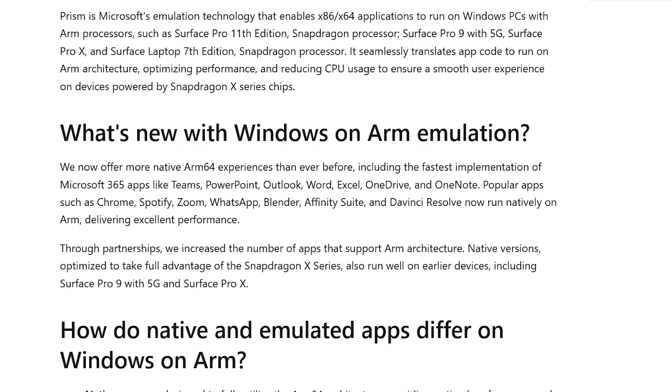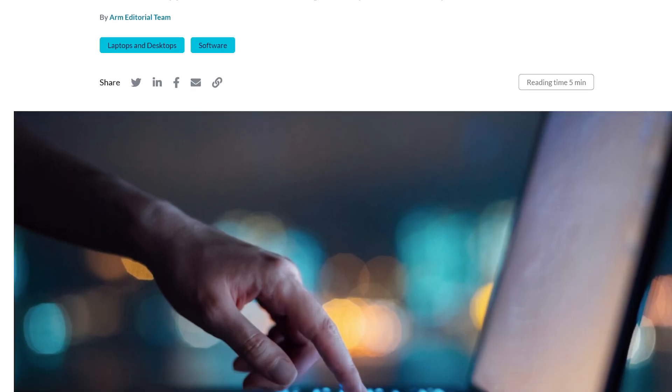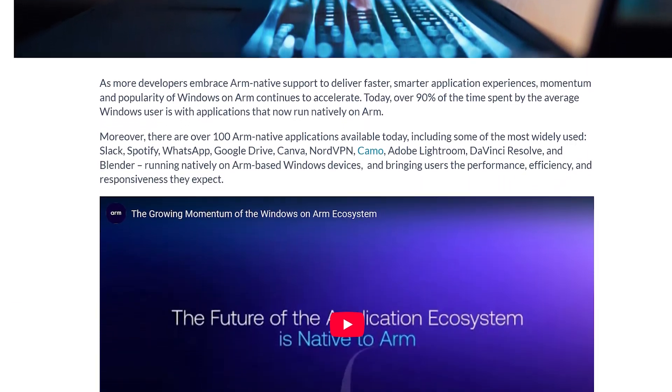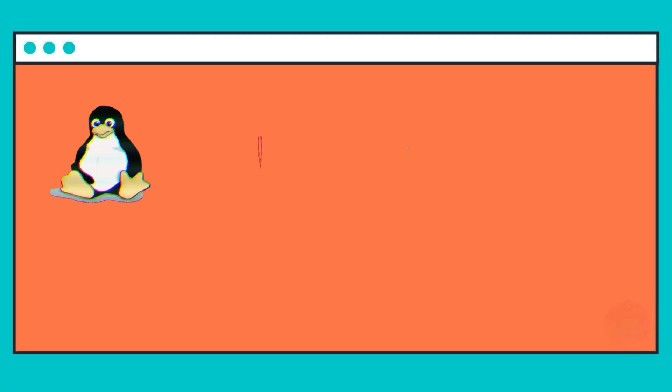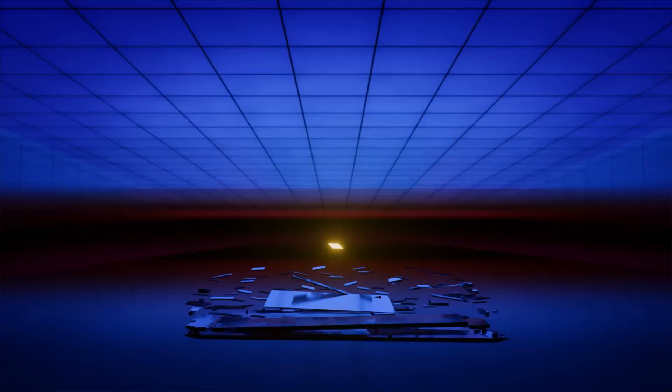In terms of native ARM software, we don't have elaborate metrics, but ARM recently stated in their blog that over 90% of time spent by Windows users was in native ARM apps. While ARM's PC market share is still small, this is huge news. Linux, Adobe, Google, emulator devs, and many others are already embracing ARM by porting their apps over.